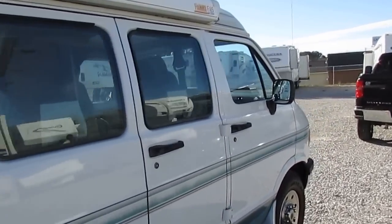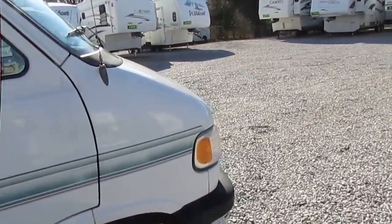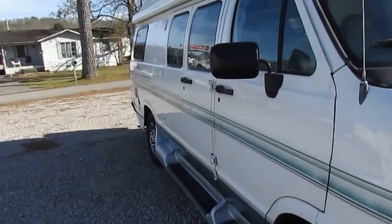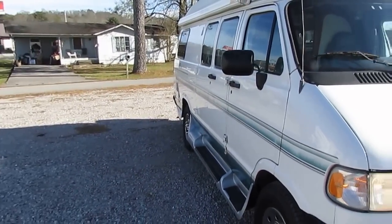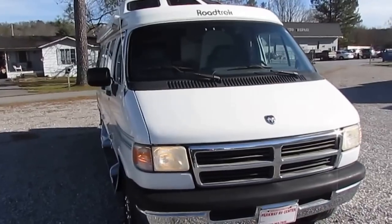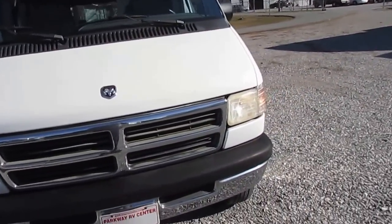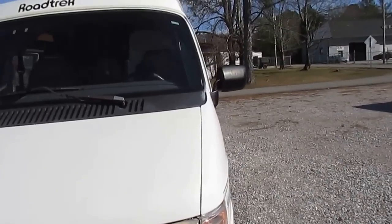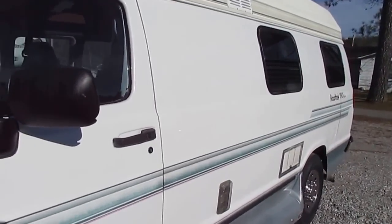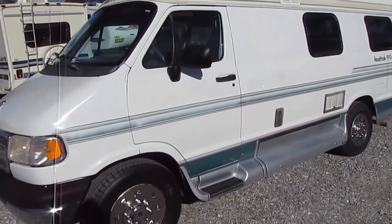Pardon the wind here, folks — I'm out in the middle of the lot shooting this. The van drives great. My RV drivers who brought it in say it drives just as good or better than the other Class B vans we have with 30 and 40,000 miles on them. It just hits the road great. At 19 feet, it gets around 15 miles per gallon — one of the most fuel efficient motorhomes you can buy.